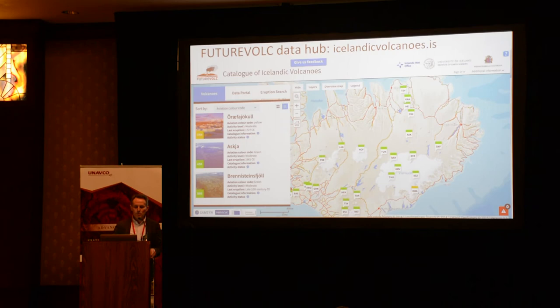We also have an information hub on Icelandic volcanoes — you can go to icelandicvolcanoes.is — where you will see that one volcano is currently on yellow alert. A new name for you to remember: Öræfajökull, which may be the next one to erupt.